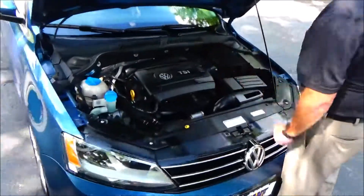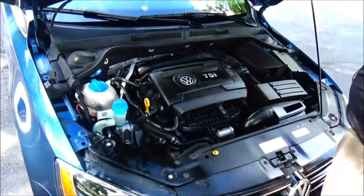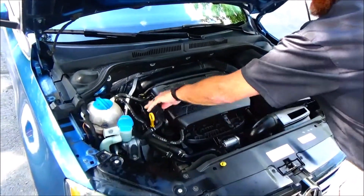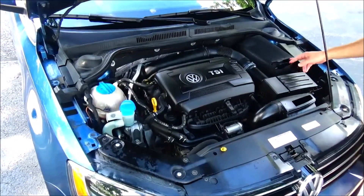Under the hood we have the 2.0 TSI four-cylinder motor. The Jetta is front-wheel drive with four-channel independent antilock brakes for your safety, clear reservoir for your engine coolant, windshield washer fluid, insulated dipstick, oil check and oil fill, power steering, easy access to the air filter, and a maintenance-free battery.